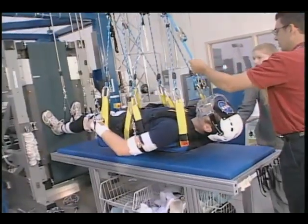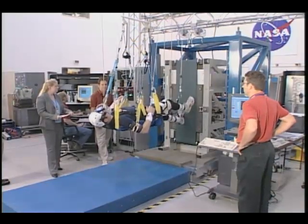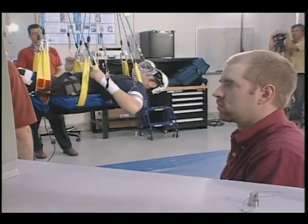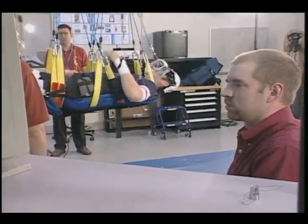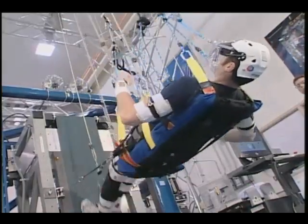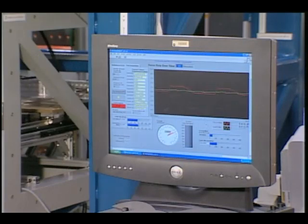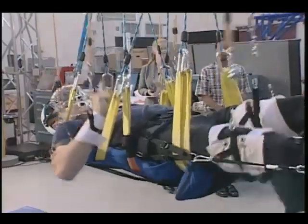The device would maintain a person's weight in a microgravity environment. One of the things that came out of that SBIR phase one was that this technology could actually be infused into our program much sooner than we had anticipated and actually fills a current gap in the program for the International Space Station. The program has provided additional funding to augment the SBIR phase two funding to get us closer to a hardware development that we will actually fly on the International Space Station as part of the second treadmill.